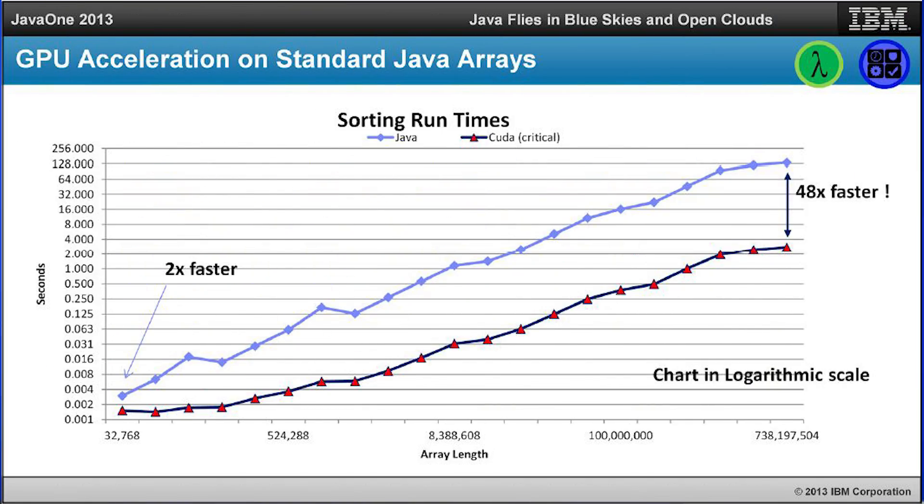Java is going to support GPU acceleration according to IBM's Chief Technology Officer of Java, John Dumovich. Java programs, which are widespread on the web and its supporting infrastructure, will soon be able to harness the impressive computing power of GPUs to foster a 2x to 48x increase in speed.